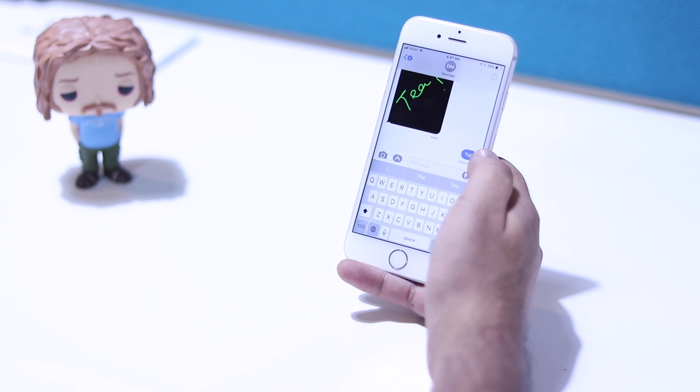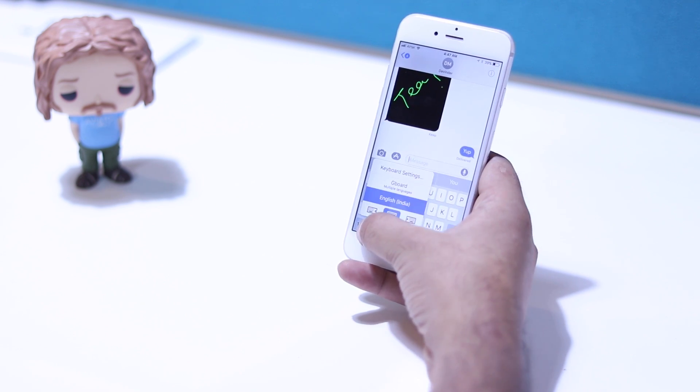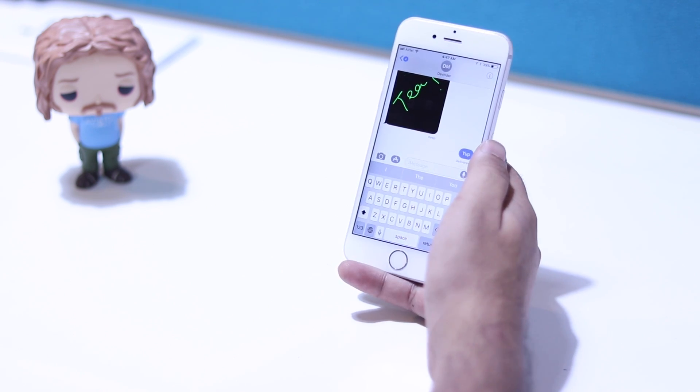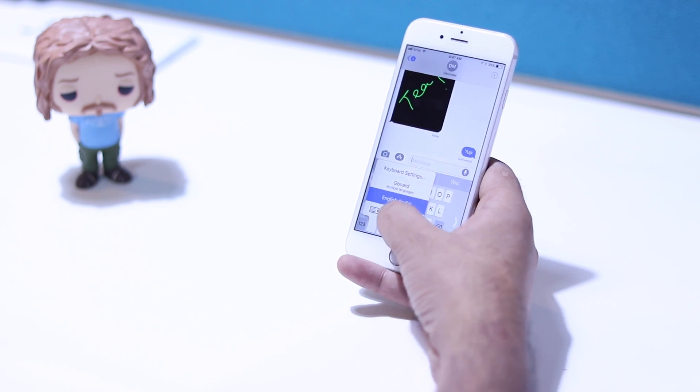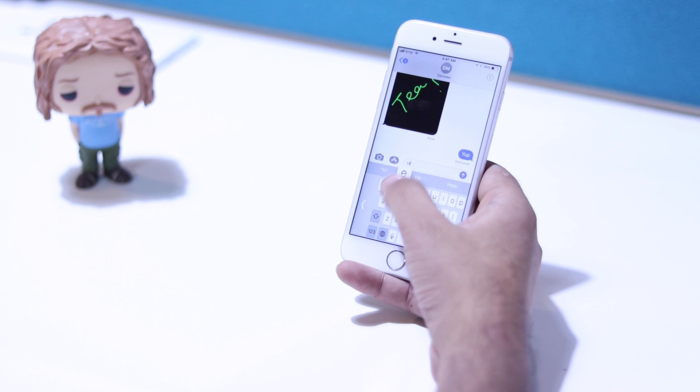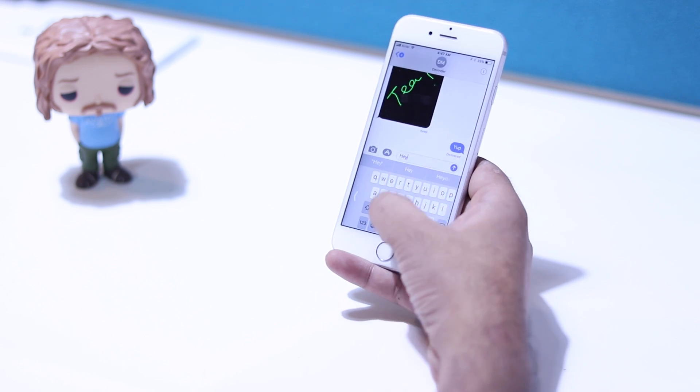The default keyboard in iOS also has a couple of new features, the most important one being one-handed mode. You can now press and hold on the globe icon and you'll see the option to shift the keyboard for right-handed operation or left-handed operation.